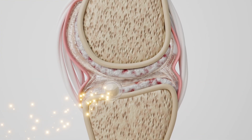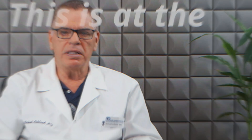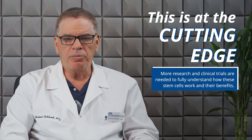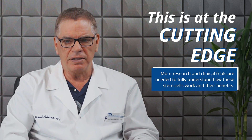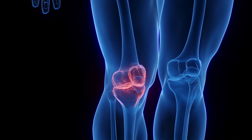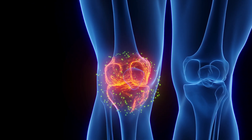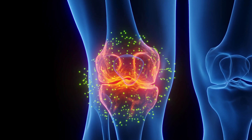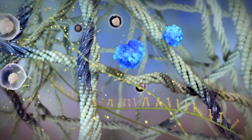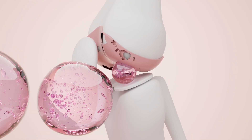This is where stem cells come in. They have the potential to produce new cartilage in the knee. You must understand that this is at the cutting edge of treatment, and more research and more clinical trials have to be performed for us to fully understand the mechanisms and just how much these stem cells can help you. The theory is that they can reduce inflammation by releasing exosomes into the joint, and that helps with pain and swelling. They may also potentially promote the growth of new cartilage and slow down, and in the best case scenario, reverse some of the damage that's occurred.